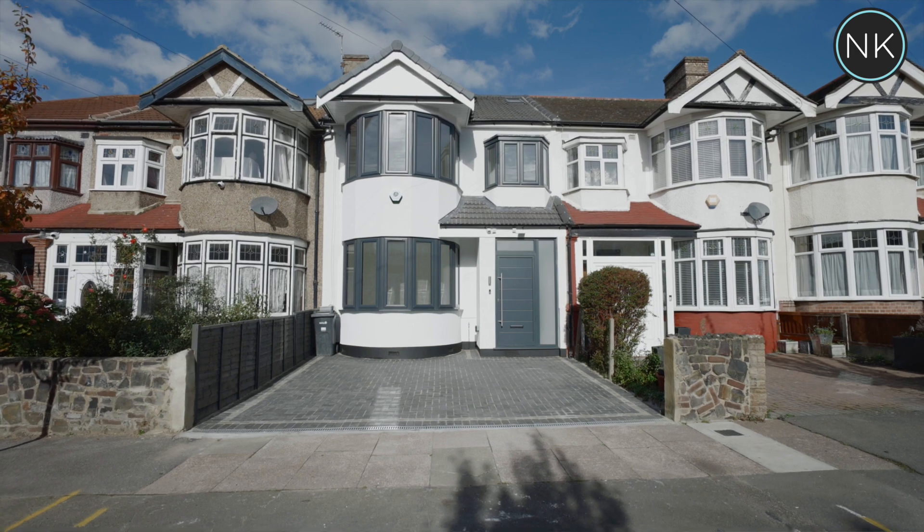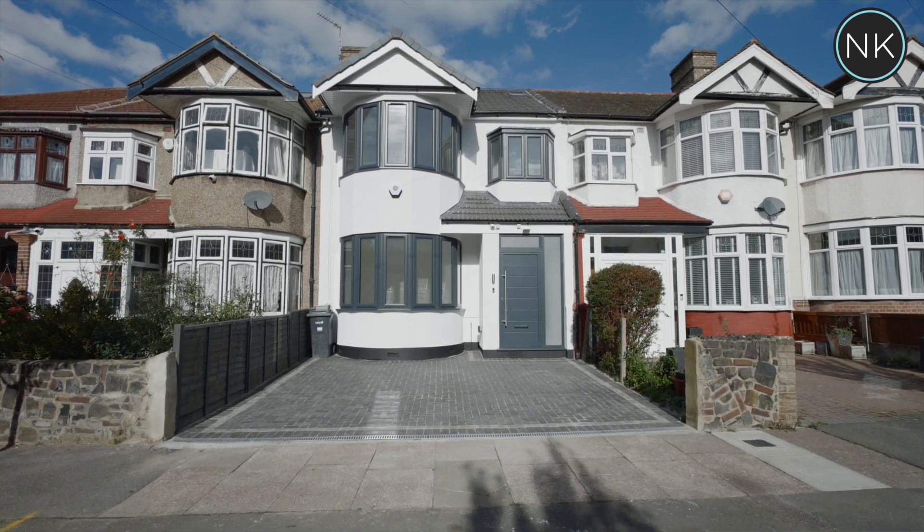That's it — we've had the look around Braintree Avenue in Redbridge, and I hope you've enjoyed it as much as I have presenting it to you. More importantly, I hope you can appreciate what a great job has been done on this property. If you've enjoyed watching the video, please like it and subscribe to our ever-growing YouTube channel. My name is Neil King — thank you.